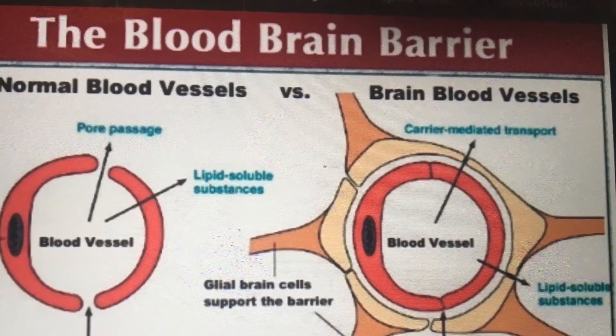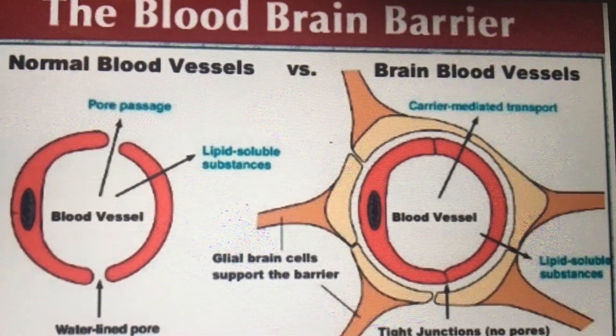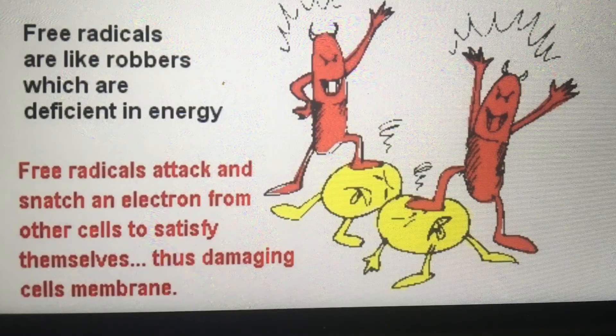Unlike other antioxidants, H2 is also small enough to pass through the blood-brain barrier to provide protection against free radicals in our brains. And we all know that we must protect against free radicals.